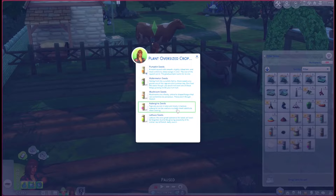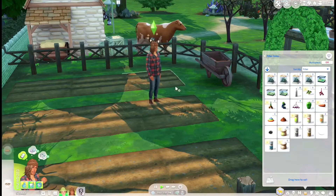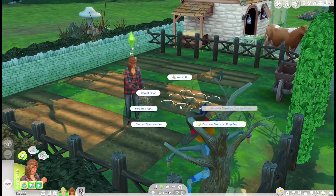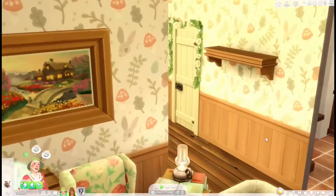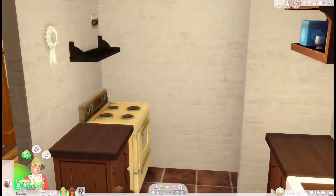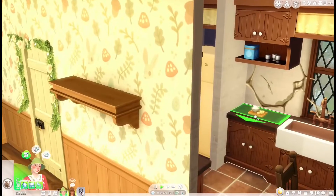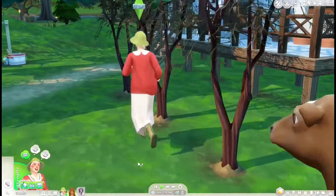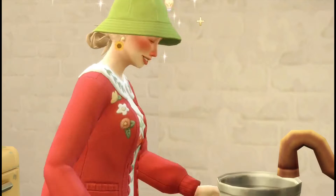We'll do aubergine seeds - I don't even know what that is - and watermelon seeds, and see which ones grow. Then Kai can water and maybe fertilize them. Let's check what Daisy's doing. Is she done baking the cake? No - she just left everything! Girl, go bake a cake! I know you want to hang out with our lovely new cow, but you have things to do.